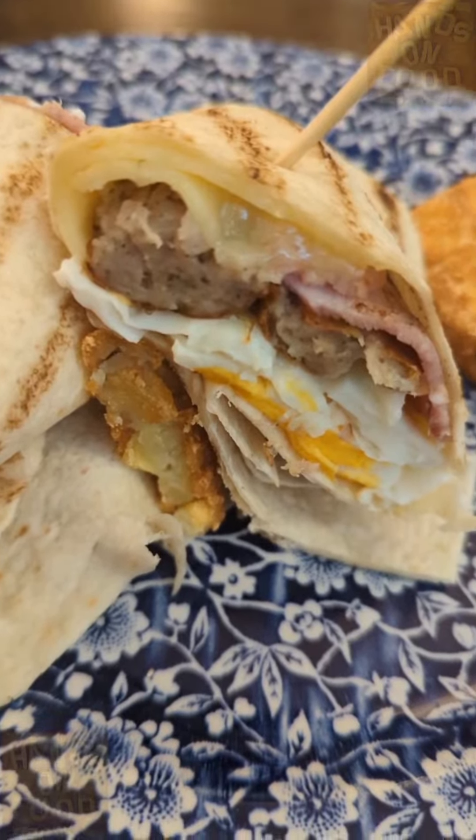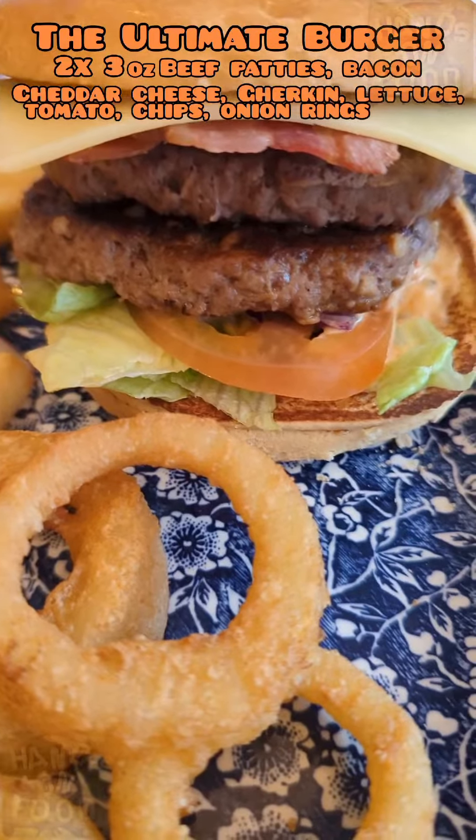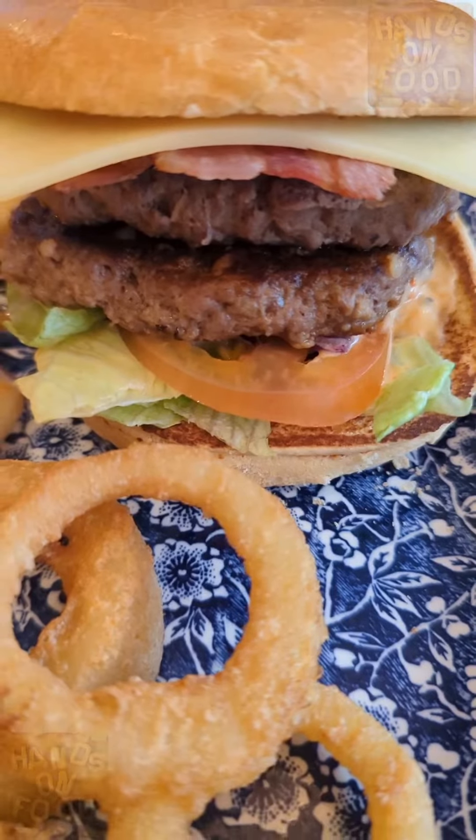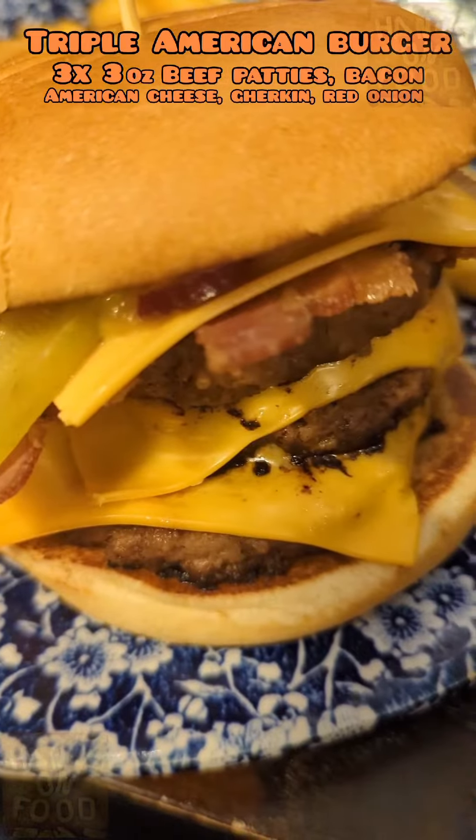Onto the burgers now. Here's the ultimate one — it's a nice burger, but incorrect name, just because the triple American burger is so much bigger and just even more tasty. Nom nom.